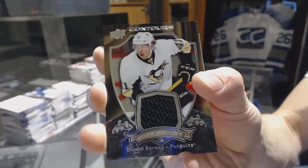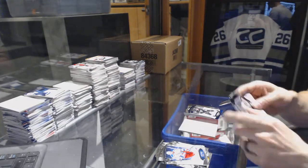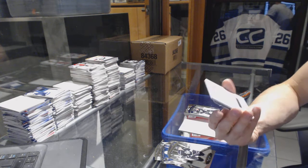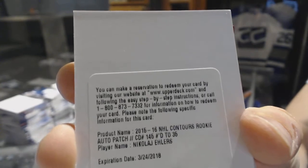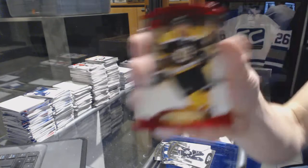We've got a club crest jersey for the Pittsburgh Penguins, Daniel Sprung. And a blue parallel numbered to 499 for the LA Kings, Andrzej Kopitar. And we've got a redemption for a rookie auto patch numbered to 35 for the Winnipeg Jets, Nikolai Ehlers. And a red parallel numbered to 199 for the Boston Bruins, Brad Marchand.